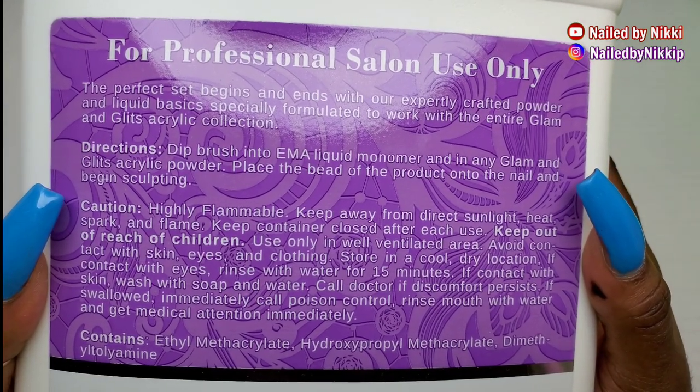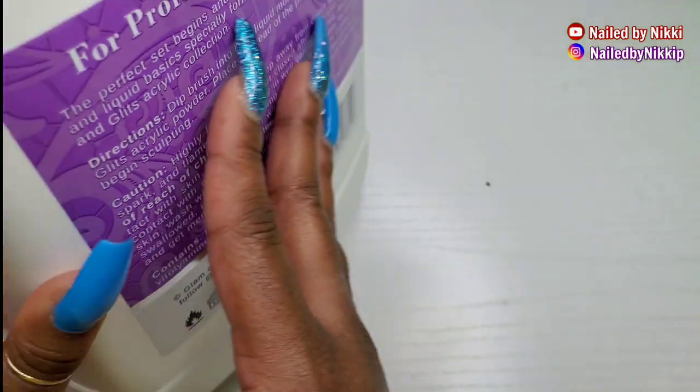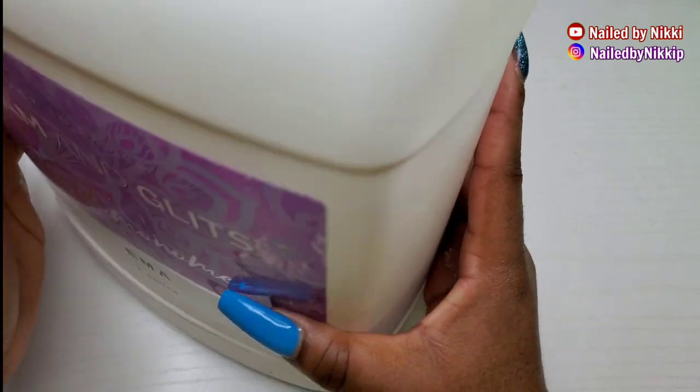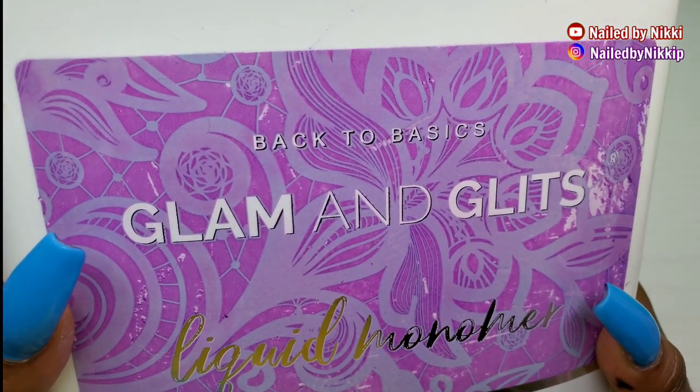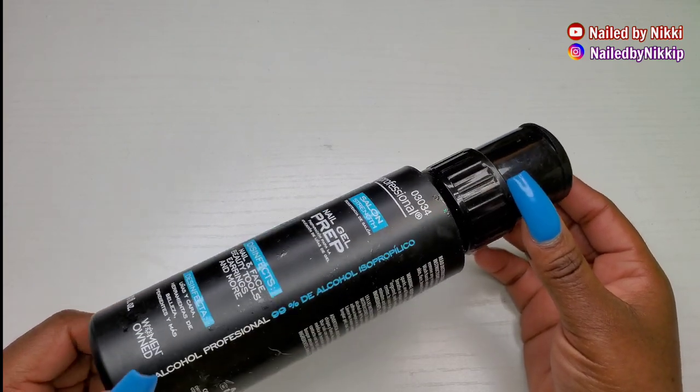Which is okay — I'm entitled to my opinion. If you guys out there love Glam and Glitz, I say continue to use it. I just would not be repurchasing this in 2021. All right, let's talk about something else — alcohol. We're done with the monomer.